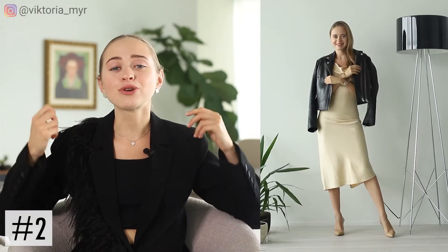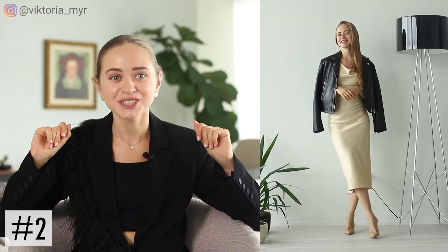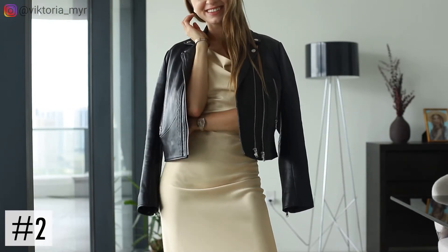I recommend presenting this outfit in a completely new way by adding something on top. For example, we can add a leather jacket — just throwing it over your shoulders will already make such a huge difference. Or, as another option, we can add an oversized jacket for the same purpose.